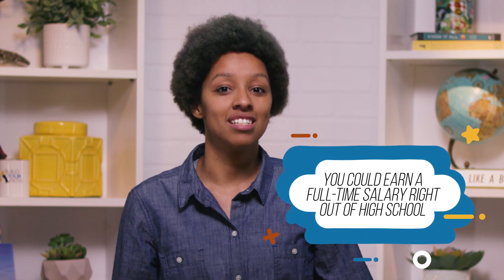You may have the opportunity to get paid, earn work experience, receive classroom instruction, and gain nationally-recognized credentials. Many apprenticeships now include the possibility of earning college credits that can be used at local community colleges.